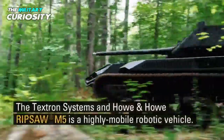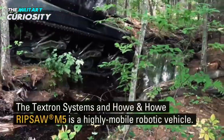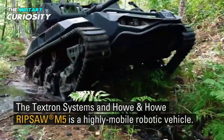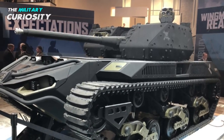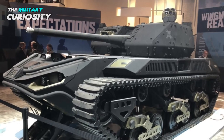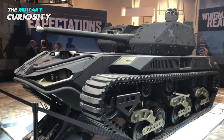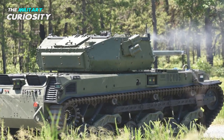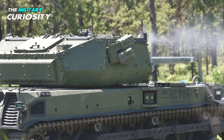Norwegian defense contractor Kongsberg has supplied the turrets, which are Protector RT-40 remote weapon stations, for use on the M5. The RT-40's main armament is a 30mm XM813 automatic cannon, and it also has a coaxially mounted 7.62x51mm M240 machine gun. Launchers for smoke grenades, used to create protective smoke screens around the vehicle, are mounted on either side.